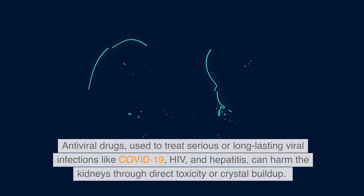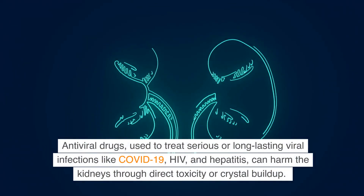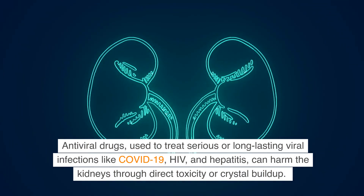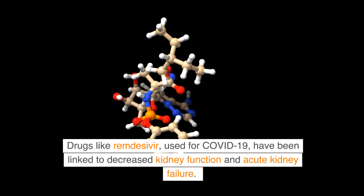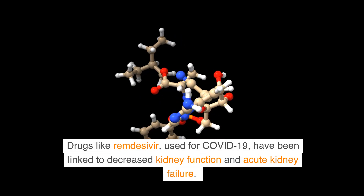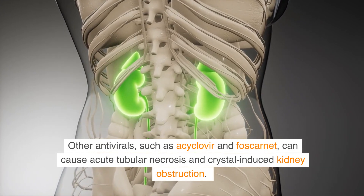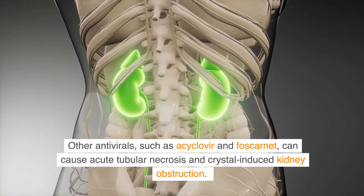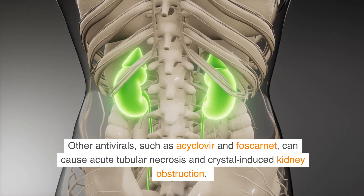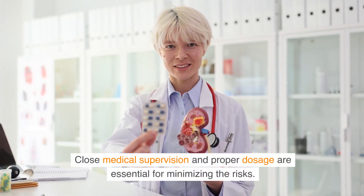Antiviral drugs, used to treat serious or long-lasting viral infections like COVID-19, HIV, and hepatitis, can harm the kidneys through direct toxicity or crystal buildup. Drugs like remdesivir, used for COVID-19, have been linked to decreased kidney function and acute kidney failure. Other antivirals, such as acyclovir and foscarnet, can cause acute tubular necrosis and crystal-induced kidney obstruction. Close medical supervision and proper dosage are essential for minimizing these risks.